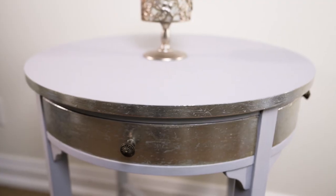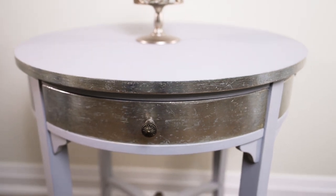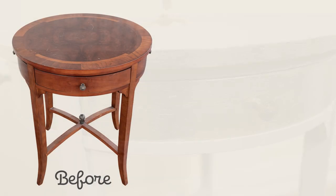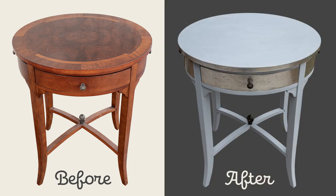It doesn't have to end there — take a look at this. I decided to add some metallic foil, but I'm going to have to teach you that another time. So we've taken an old, unloved table and given it a new lease on life. Don't you think it's time to shift to thrift?